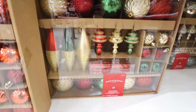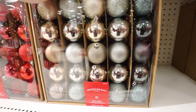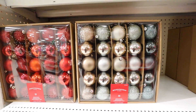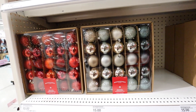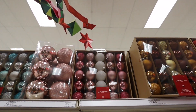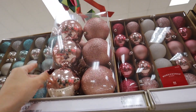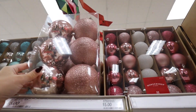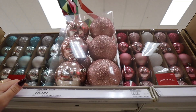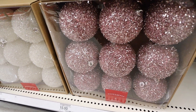This classic Christmas colorway is really pretty, also for $15. They have ball sets in a ton of different colors and finishes — 50 ornaments for $15. Next to the pink ball set they have jumbo ball sets — 12 for $15. These are really pretty glitter tinsel balls; they come in a couple different colors — nine for $15.